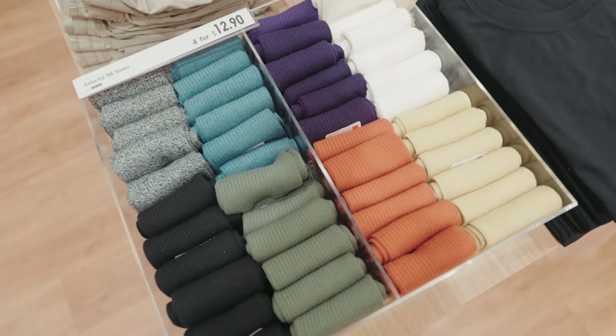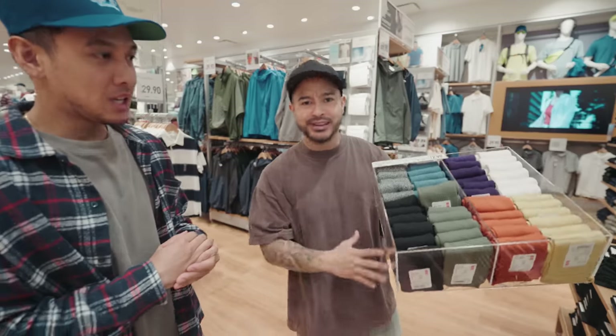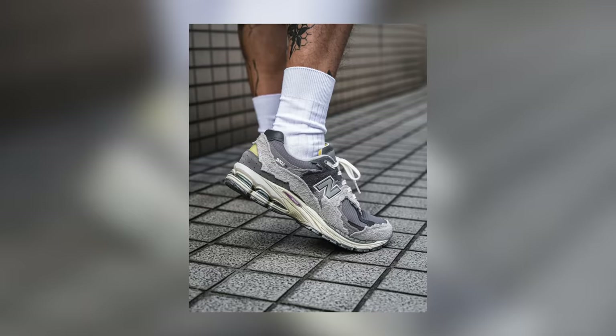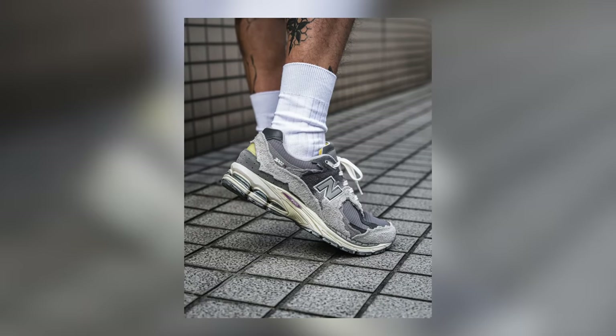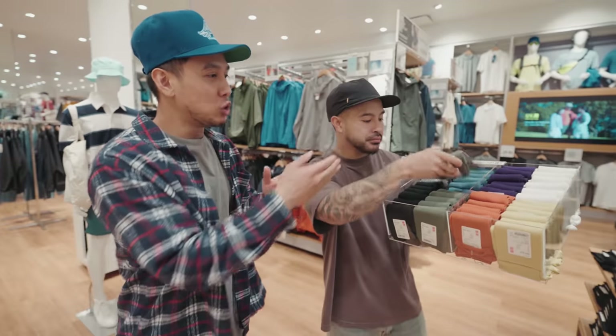Alright guys, I know it looks like I'm serving a dessert tray but it's actually a tray of socks. A lot of people have been rocking these types of socks with New Balances — the 550s, even the protection pack. It's just a nice switch-up from your regular all-white crew sock. You get the knitted look, different textures, and of course the colors.